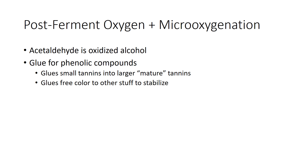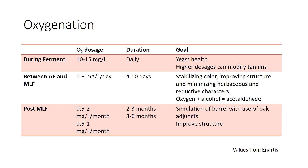Post-ferment oxygen and micro-oxygenation. Acetaldehyde is just oxidized alcohol — it's the glue for phenolic compounds, building our smaller tannins into larger, more mature ones and stabilizing free color so it doesn't get bleached or drop out. Here are some values from Inardis talking about oxygenation timing: during fermentation, we're adding oxygen mainly for yeast health, but if we add a large amount it can actually modify our tannins and glue them up for stability. During fermentation, if we're adding a huge amount, it can also modify our tannins and glue them up together for stability.